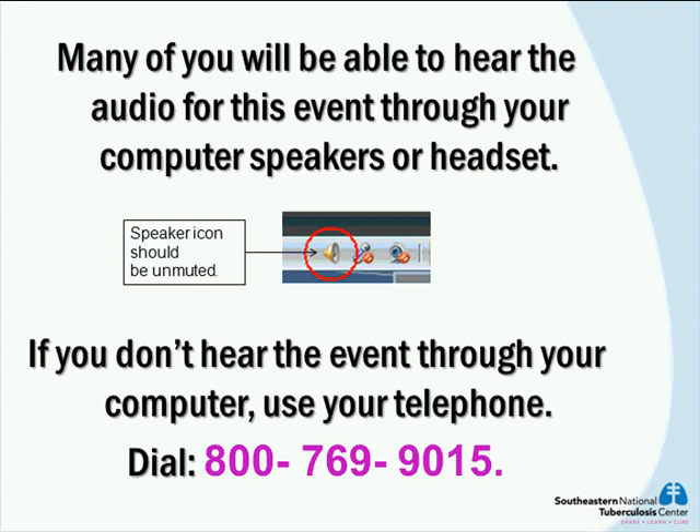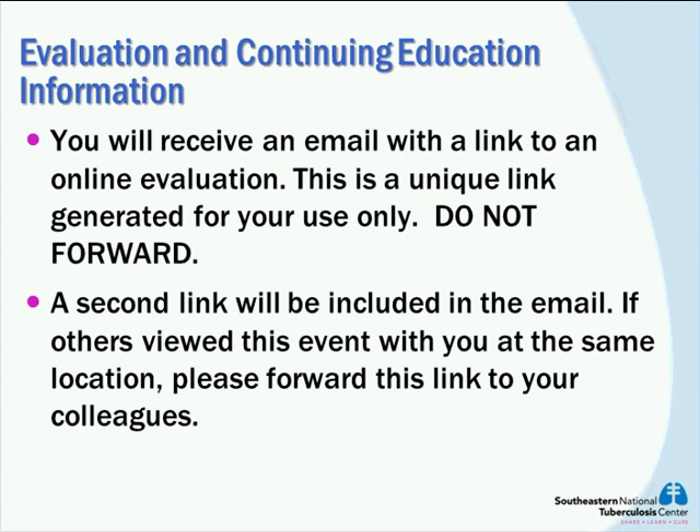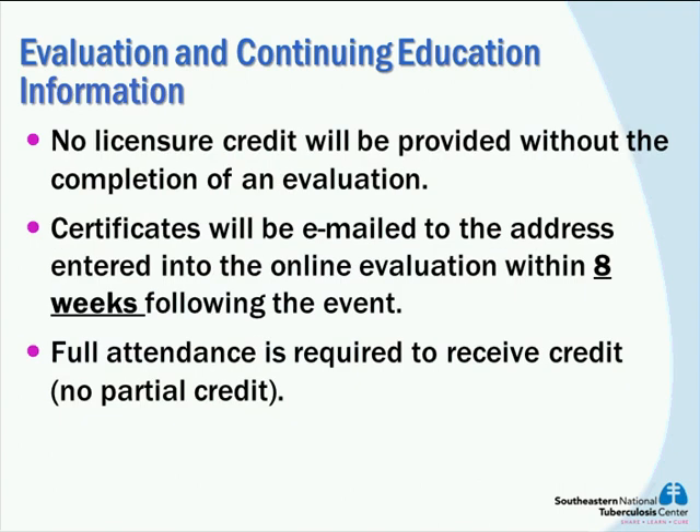We are very near to that mark right now, so we should be expecting those in the very near future. Today's webinar was approved for 1.5 nursing credit. Following today's presentation, you will be sent a link with the evaluation to complete. If you are viewing this with other persons in your office, you will need to forward that link to others because each person needs to complete the evaluation to receive their credit. We encourage anyone, even if not seeking continuing education, to complete the evaluation because we value everyone's feedback.